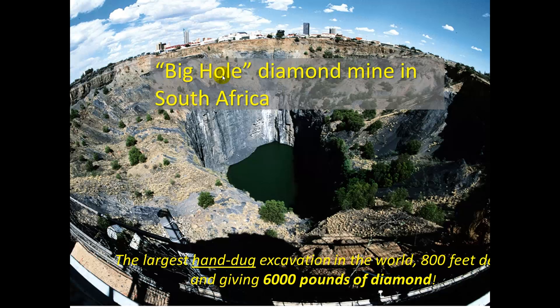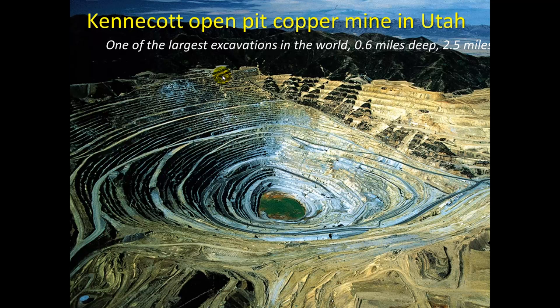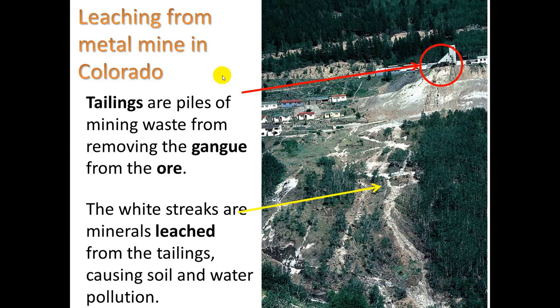Looking at some mining terms: here's the largest hand-dug excavation in the world — 800 feet deep, yielding 600 pounds of diamond in South Africa. Here's an open-pit copper mine in Utah, one of the largest excavations in the world — half a mile deep and two and a half miles wide. Here we see leaching from a metal mine in Colorado. These are called tailings — piles of mining waste from removing the gangue from the ore. The gangue is the rock that's not the valuable part, which you have to separate from the ore. The white streaks are minerals leached from the tailings, causing soil and water pollution.